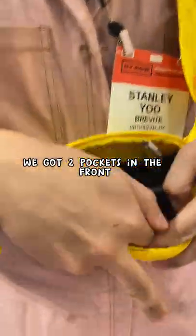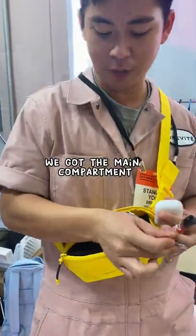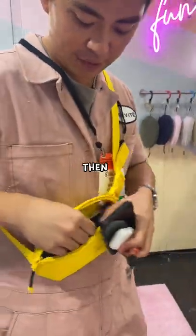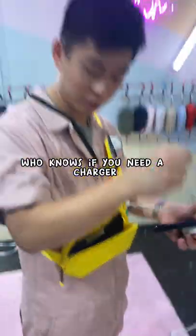We got two pockets in the front — one for AirPods, one for chapstick and keys. Then we got the main compartment just for the phone. Then we got the secret magnetic pouch back here for the wires, in case you need a charger.